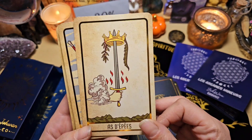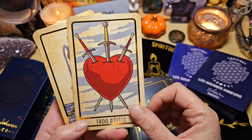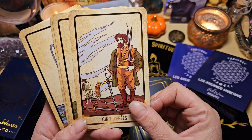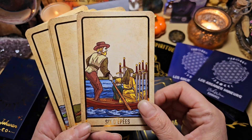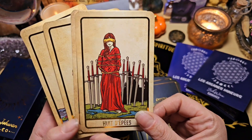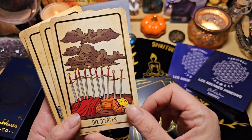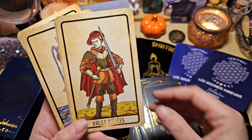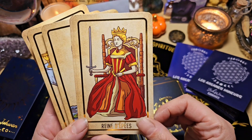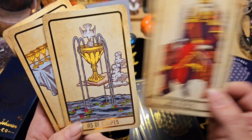Ensuite on a les épées, avec l'as d'épée. Le 2 — là on est vraiment dans le Rider, c'est ça qui est chouette. Le 3, classique du Rider. Le 4, le 5, le 6 — j'aime beaucoup les couleurs et les illustrations. Le 7, le 8 — et comme il suit bien le Rider, c'est chouette de l'utiliser en plus. Le 9, le 10 avec les nuages noirs. Le valet, le cavalier, la reine, et le roi. Il est beau, le roi — il me fait un peu penser au roi des cartes à jouer.